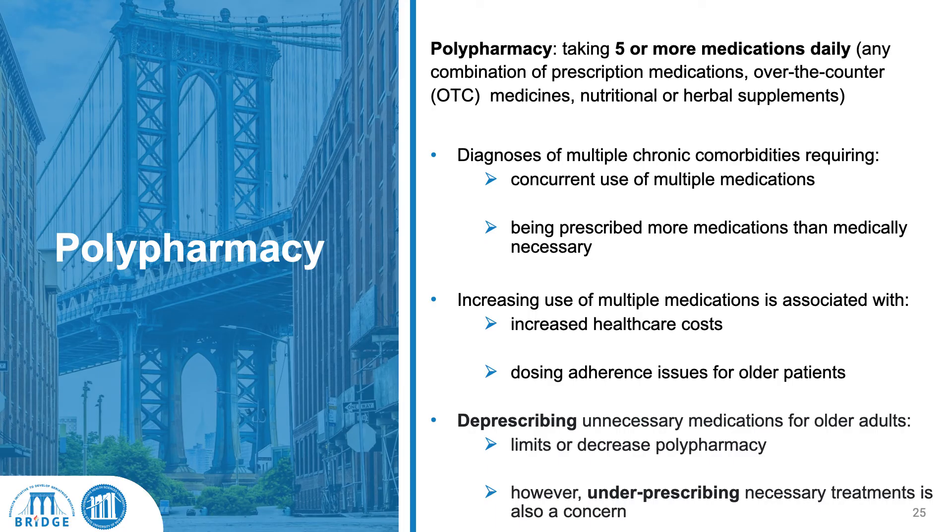Polypharmacy is defined as taking five or more, sometimes four or more, medications daily. This includes any combination of prescription medicines, over-the-counter medications that you may have bought yourself or that a healthcare provider recommended, and nutrition and herbal supplements. So it's everything the patient is taking, whether they consider it to be medicine or not.